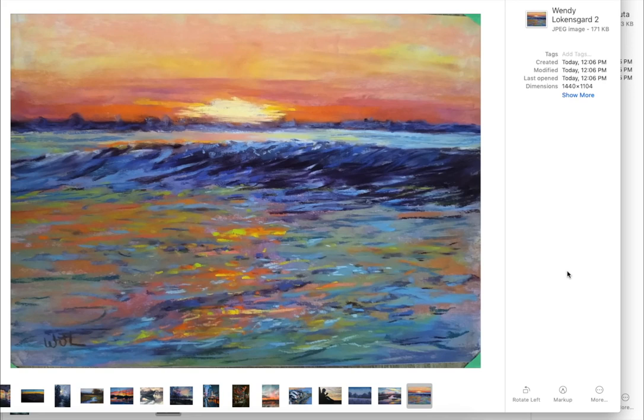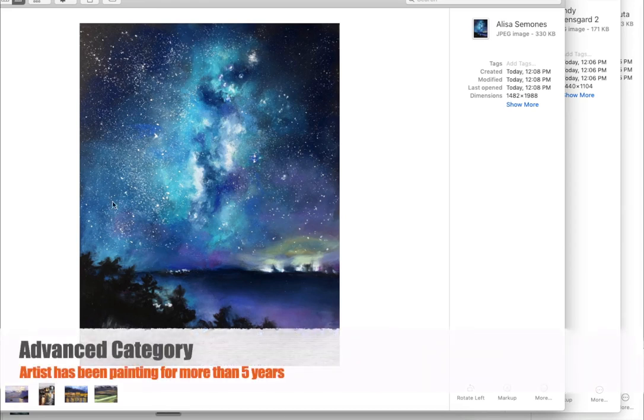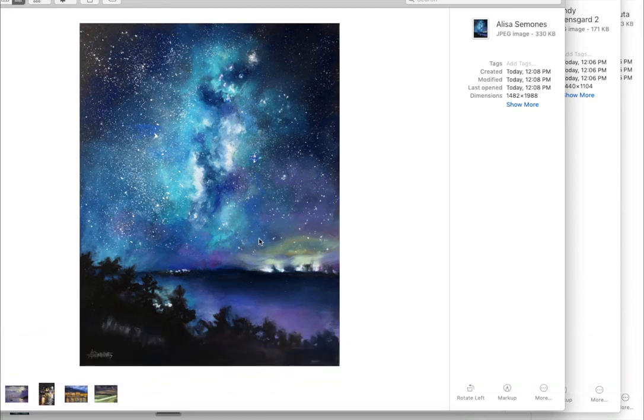Wendy, you will be getting a prize from either Dakota Pastels or Pan Pastels, depending on where you are. Okay, this is the advanced category — I pulled some out. Another beautiful Aurora Borealis painting. I mean, this is just impressive. Look at that. Amazing work. Beautiful colors in the sky. I've done a similar painting years ago, not rendered nearly like this one. And these are not easy to do. So beautiful job, Alyssa Simone.